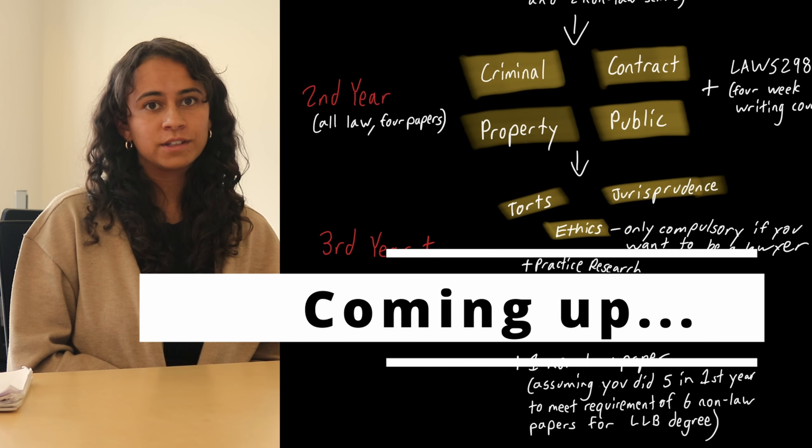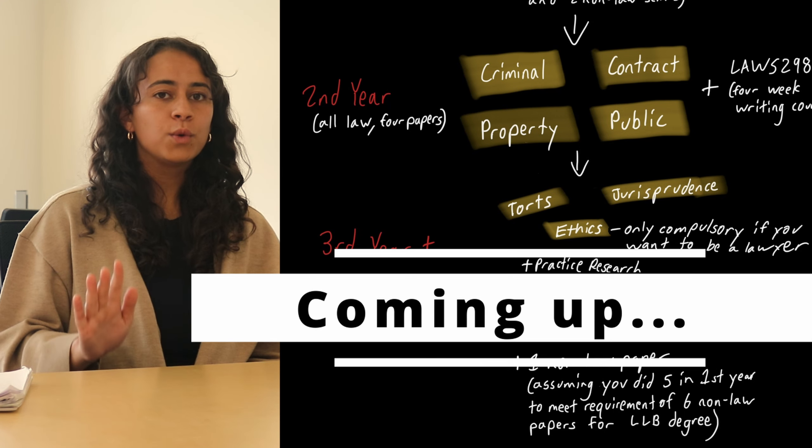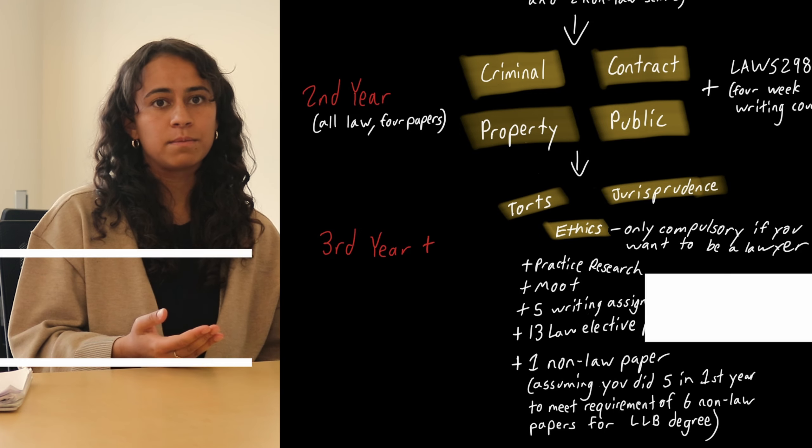Torts and jurisprudence. Torts is suing someone, so not criminal law where you break a law and the state says you've committed a crime, but when someone causes you harm and you want to make them pay for it.